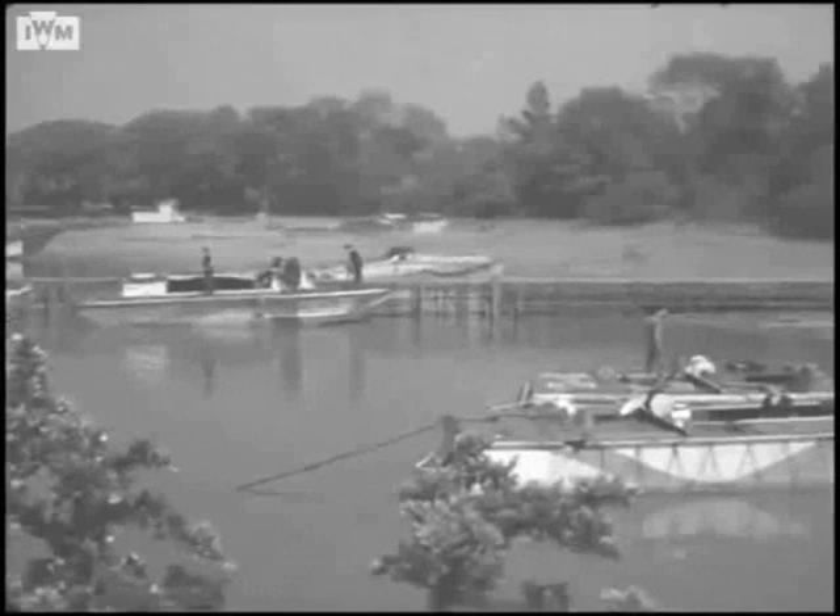The only view of HMS Cricket at Bursledon is an aerial photo, so we are extremely lucky to have uncatalogued contemporary film of the landing craft moored near to the shore establishment next to the present-day Manor Farm Country Park.